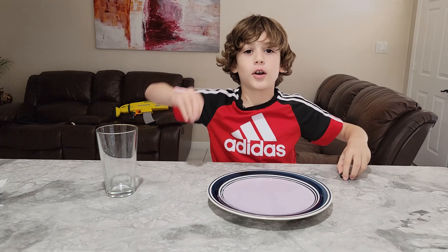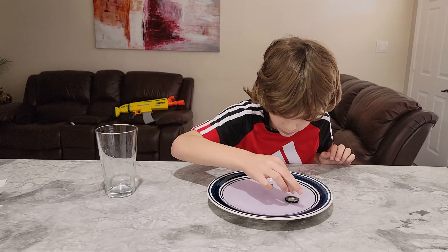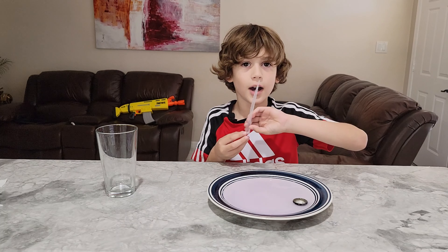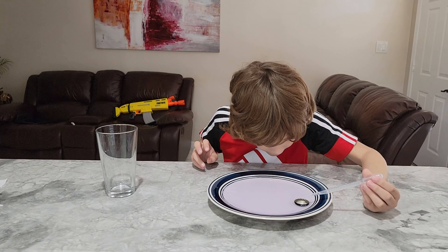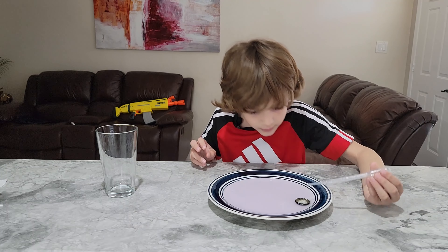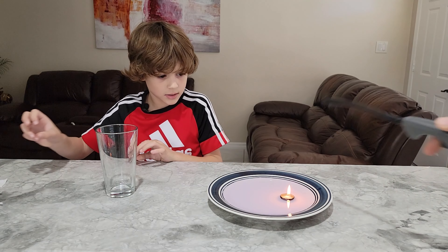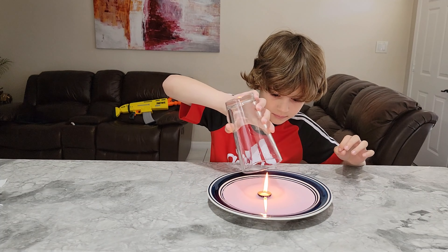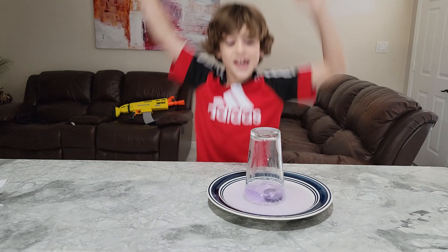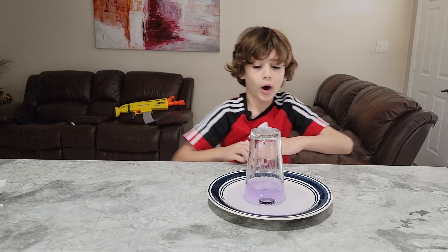So let's start — put this in very carefully, and we put in three. Light it, and now we're gonna drop it in. Now as it goes out — guys, did you see what happened right there? The water raised up because the fire was trying to get more oxygen.